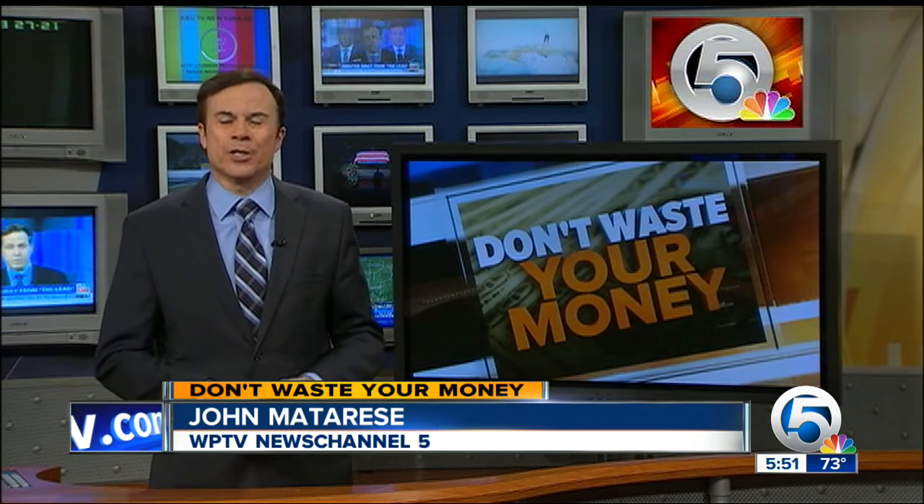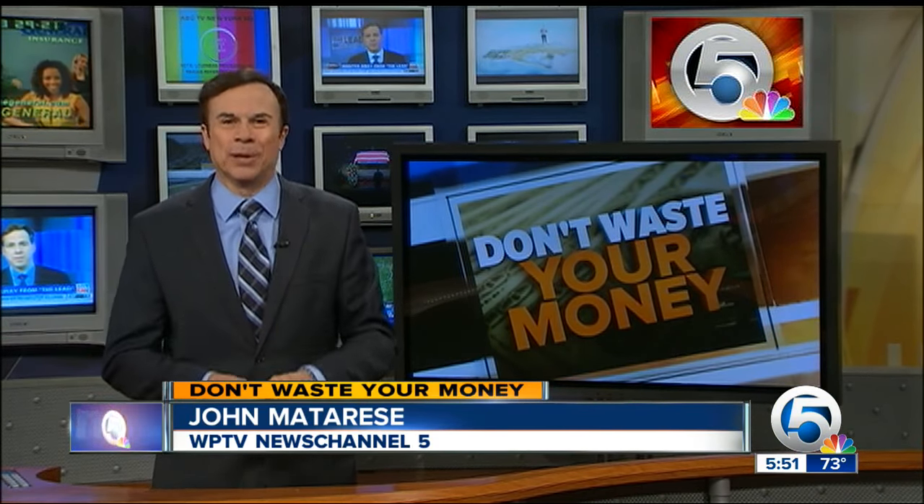In the old days, if a light bulb went out on your car, you went to an auto parts store and for a couple of dollars, you were on your way again with a new light bulb. But in many of today's high-tech cars, a headlight problem can cost hundreds of dollars to fix, as one woman learned.